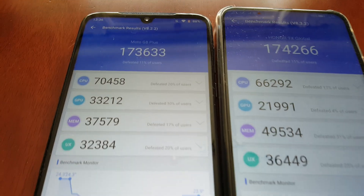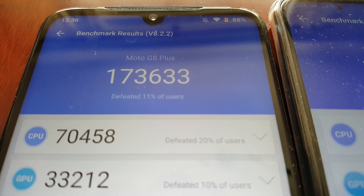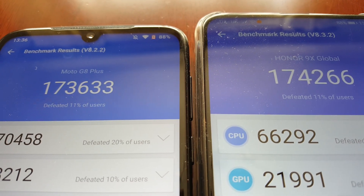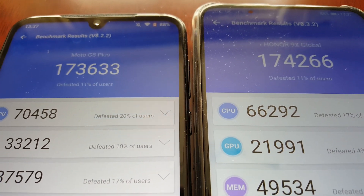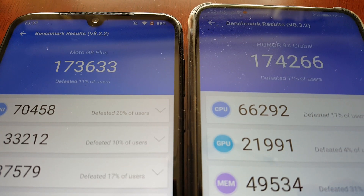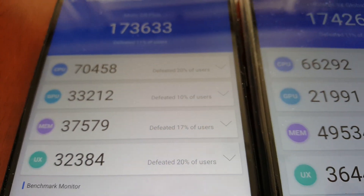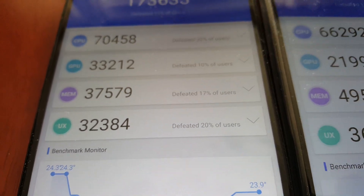The score is in on the Moto G8 Plus and the overall score is 173,633. So that's — I believe it's about a 1,400 point difference, though I'll have to check on a calculator just to make sure. The CPU score is 70,458. GPU score is 33,212. Memory score is 37,579. UX score is 32,384.